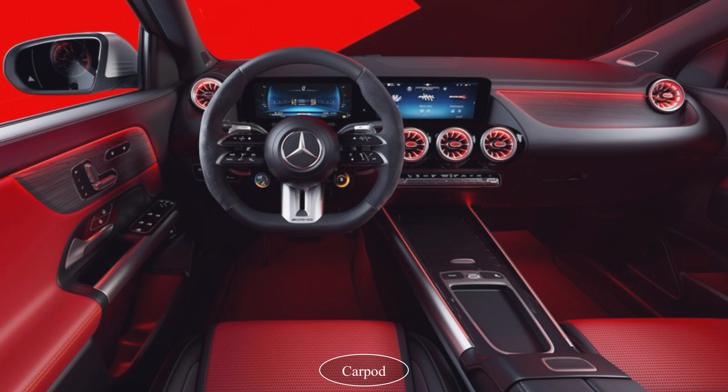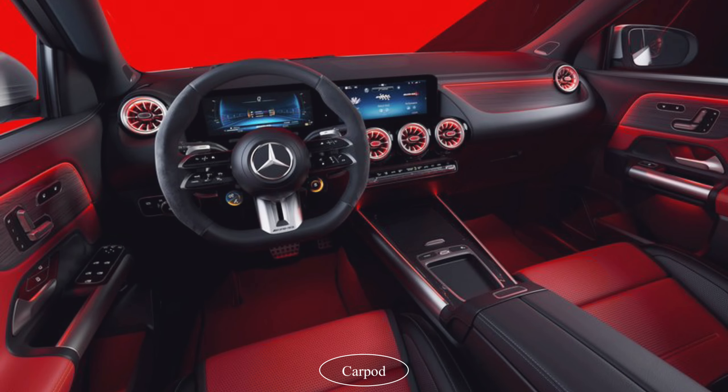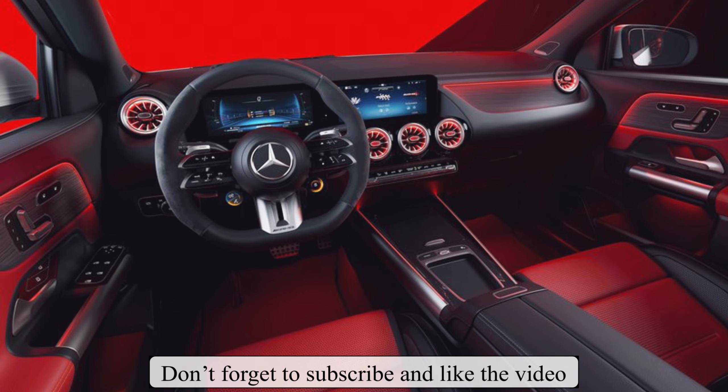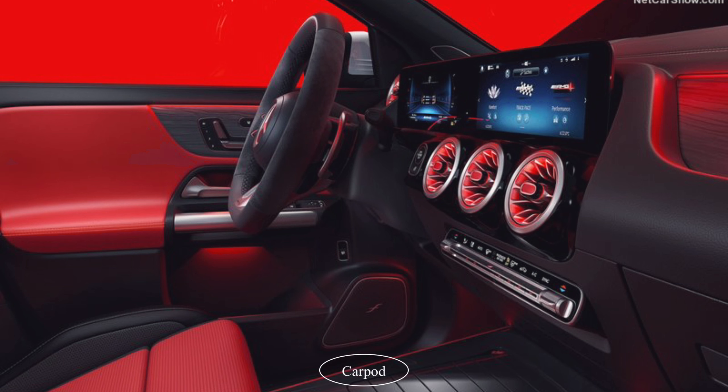Moving inside, the GLA35 AMG's cabin is packed with premium features and technology. The sports seats are upholstered in leather and feature contrast stitching, while the AMG Performance steering wheel is wrapped in Nappa leather.